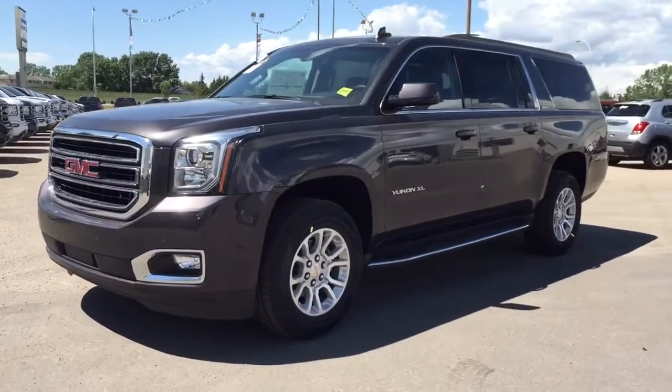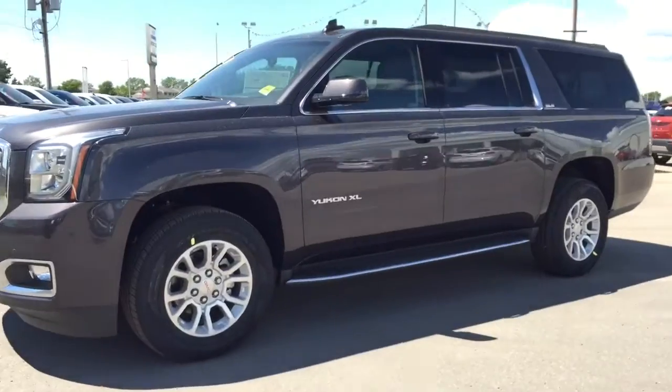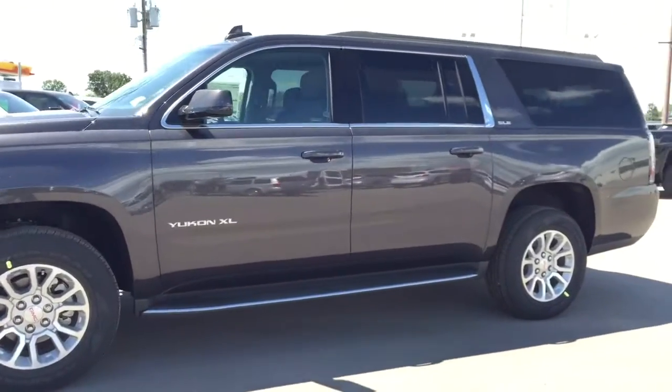Welcome to Davis Chevrolet. This is our all new 2016 GMC Yukon in the color Iridium.